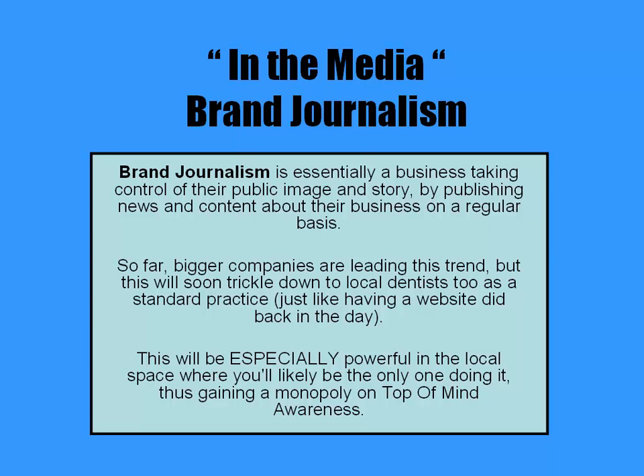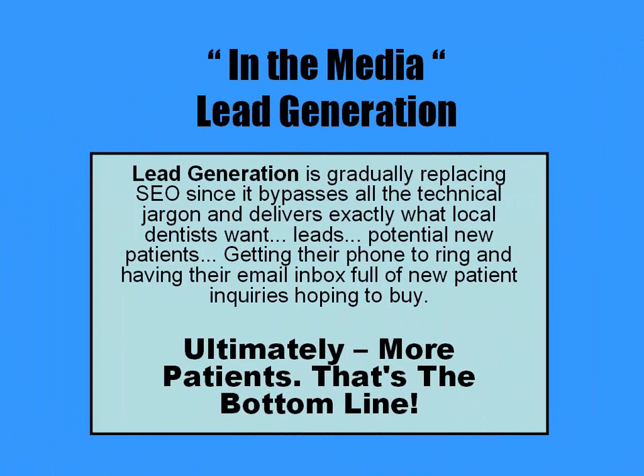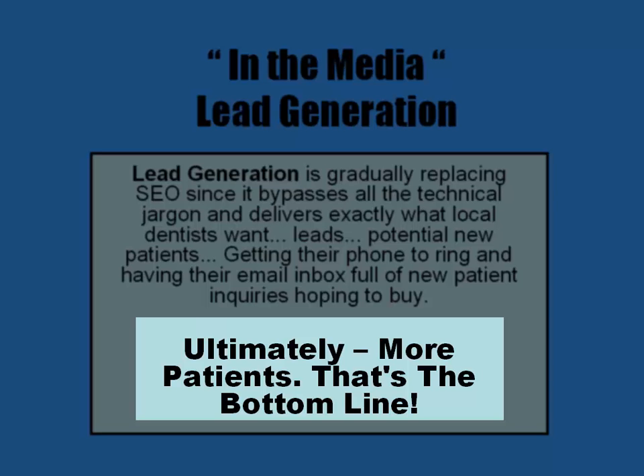This will be especially powerful in the local space where you'll likely be the only one doing it, thus gaining a monopoly on top of mind awareness. Lead generation is gradually replacing SEO since it bypasses all the technical jargon and delivers exactly what local dentists want — leads, potential new patients — getting their phone to ring and having their email inbox full of new patient inquiries hoping to buy. Ultimately, more patients — that's the bottom line.